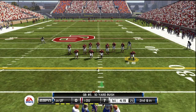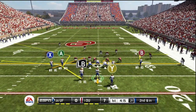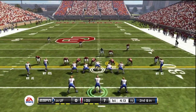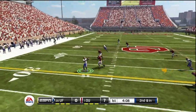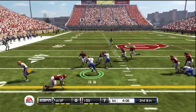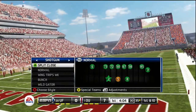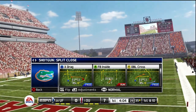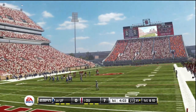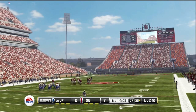So it's second down, and they're only about a foot away from picking up the first down. He finds the fullback for a first down — tackled at the 35-yard line. They'll get the first down there on the five-yard completion. I like the decision the quarterback made on this play. He didn't try to force a deep pass; he just threw a little dump-off pass that was good enough for a first down.